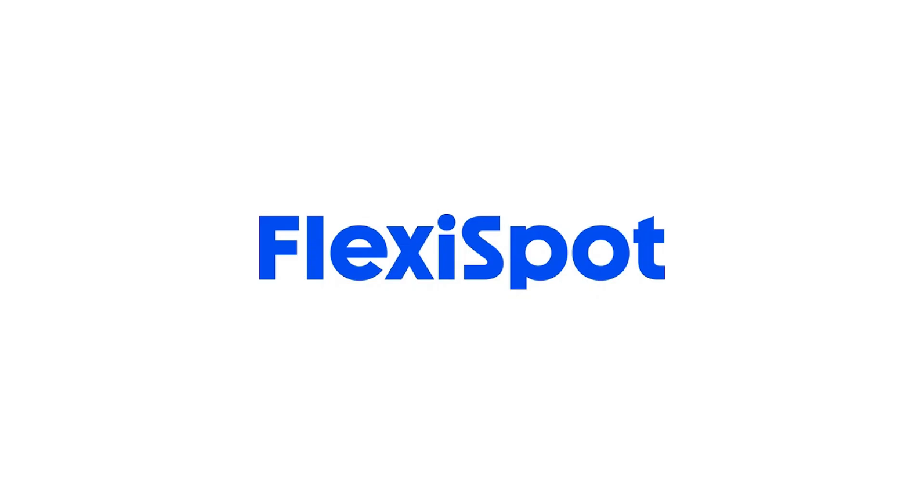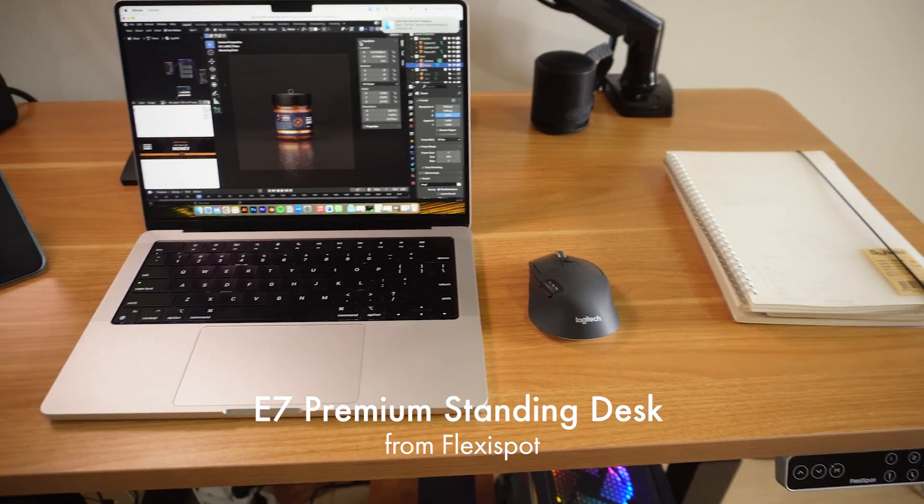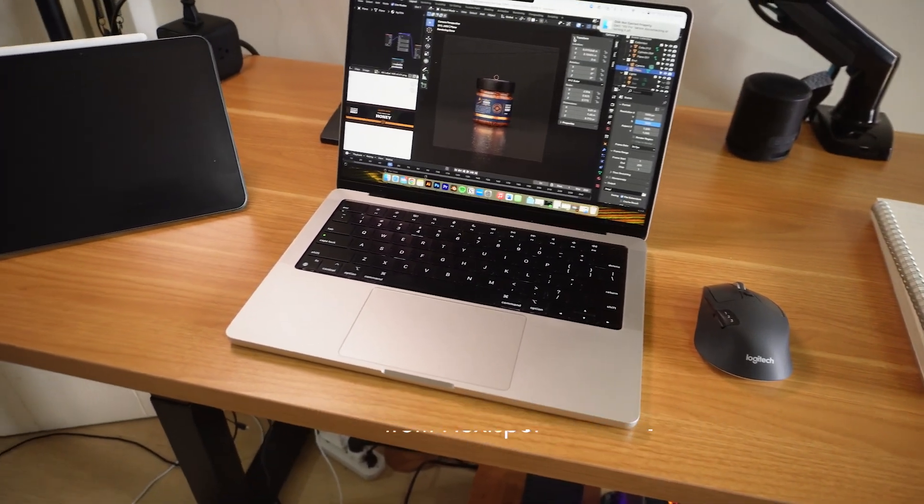This video is sponsored by Flexispot. They sent me the E7 Pro standing desk and I've been enjoying my experience so far. Now I don't just have to sit — I can also stand while doing my day-to-day work as a designer, and that's very helpful for me. More on this later in the video.